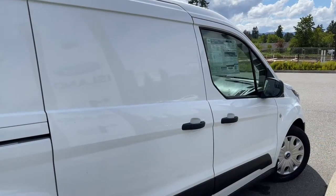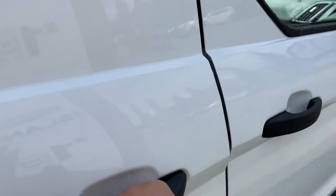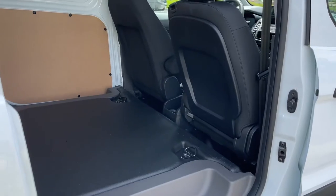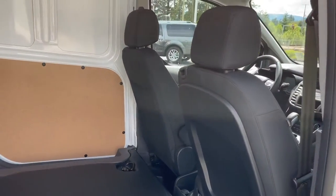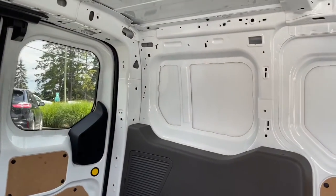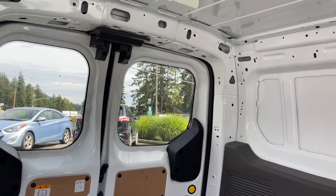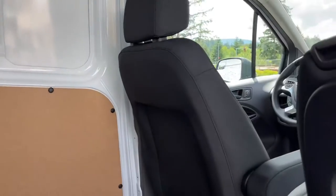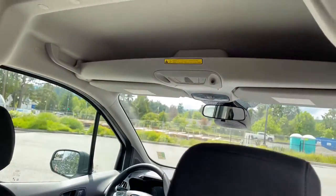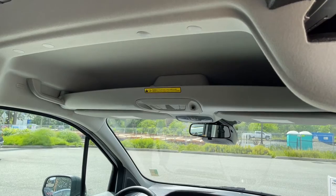The nice thing about the cargo van is not only does it have doors in the rear, it also has this rear passenger-side sliding door that easily opens when you pull the handle. You've got a little step to make it simple to get in, and there are tie-downs on the floor to tether things. You also have the fixed windows in the rear. There's a little bin for storage in between the driver and passenger seat, and up above there's an area to put items — again, be careful as those are above your head.